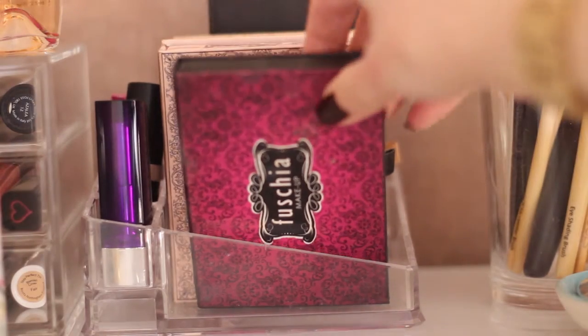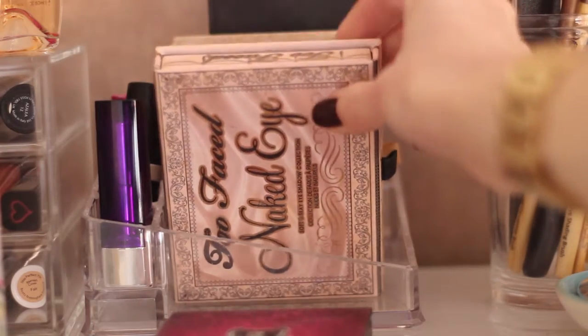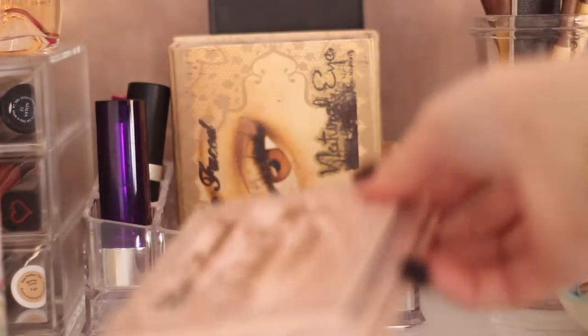And then we've got my little eyeshadow palette area. I'm a big fan of the Too Faced palettes — they just last forever.